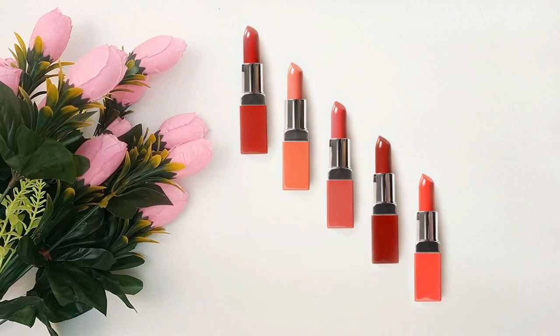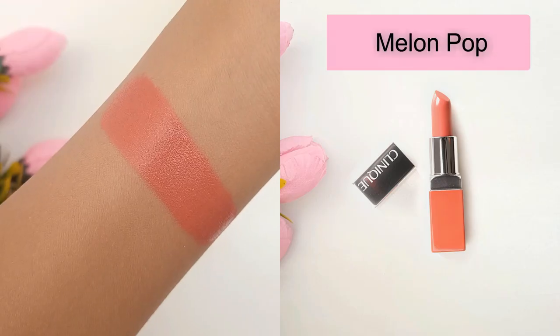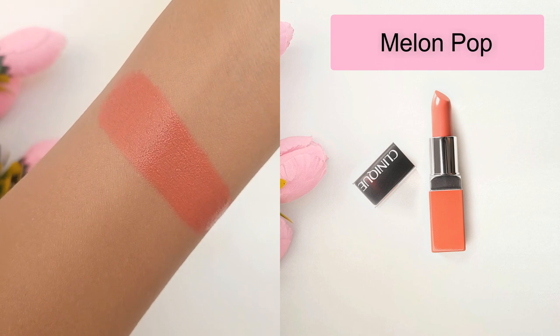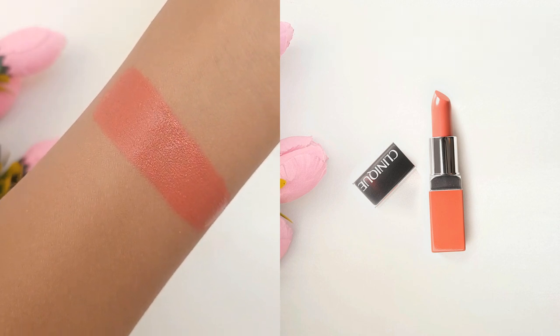There are 5 shades in the Clinique Pop red corals category. Melon Pop is the first shade. It's a soft coral peachy pink with warm beige undertones and a luminous finish.